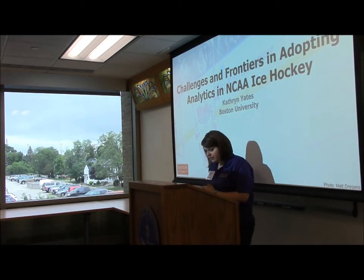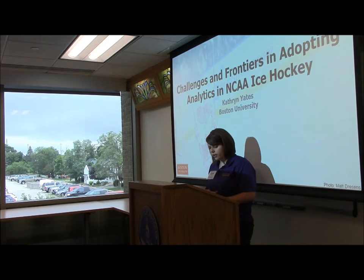Today we have Katherine Yates, the Director of Analytics at Boston University Men's Ice Hockey. Her topic is challenges and frontiers in adopting analytics in NCAA ice hockey. This fall Katherine will enter her third full season working with the Boston University men's ice hockey team in an analytics capacity. A graduate of Brown University and Boston University with degrees in physiology and mechanical engineering, she works with the Terriers coaching staff to evaluate player performance using advanced statistics.